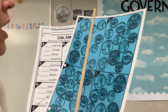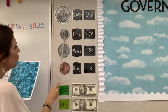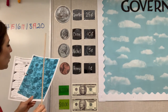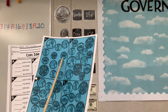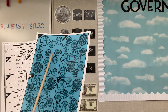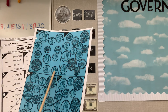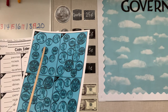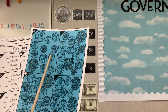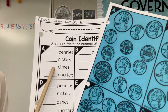Now the last one is dimes. A dime has who on it? Franklin Roosevelt, and it's worth 10 cents. So let's look for the dime. Do you see any? I see Franklin Roosevelt over here and over here, and the last one is this one. We actually have three — with the torch on the back. One, two, three. So we have three dimes. Make sure you enter three dimes.